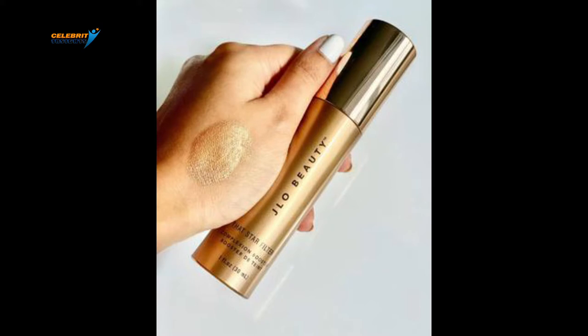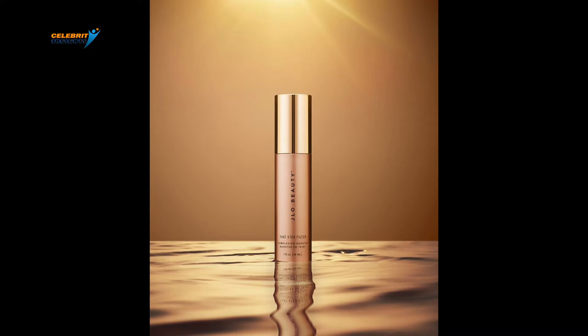Number 7: J.Lo Beauty That Star Filter Highlighting Complexion Booster. Think of all the fine lines and uneven texture on your face due to aging. If you are young, you will still need something to smoothen out your skin and even the tone while hydrating your skin. Use J.Lo Beauty That Star Filter Highlighting Complexion Booster — your best serum and liquid highlighter. The best thing about the highlighter is that once you use it, it gives you a natural lightening with the mineral pigments in it. You immediately look like you have used a filter in real life.